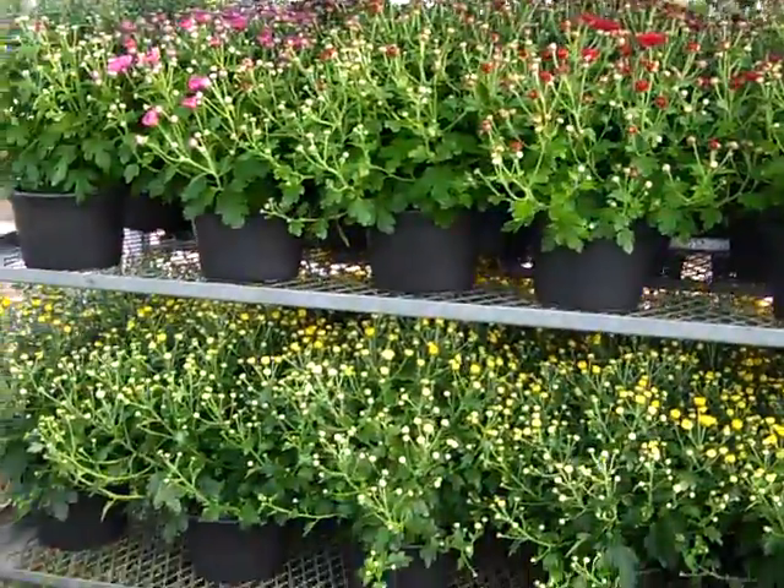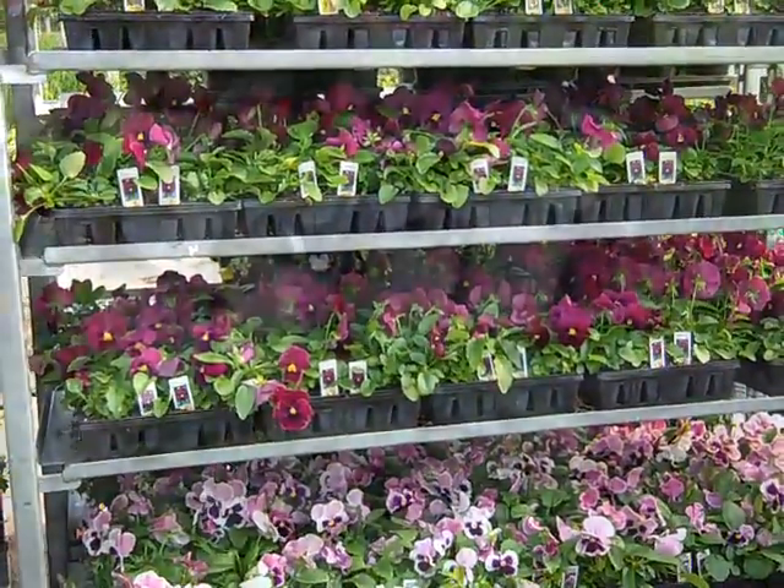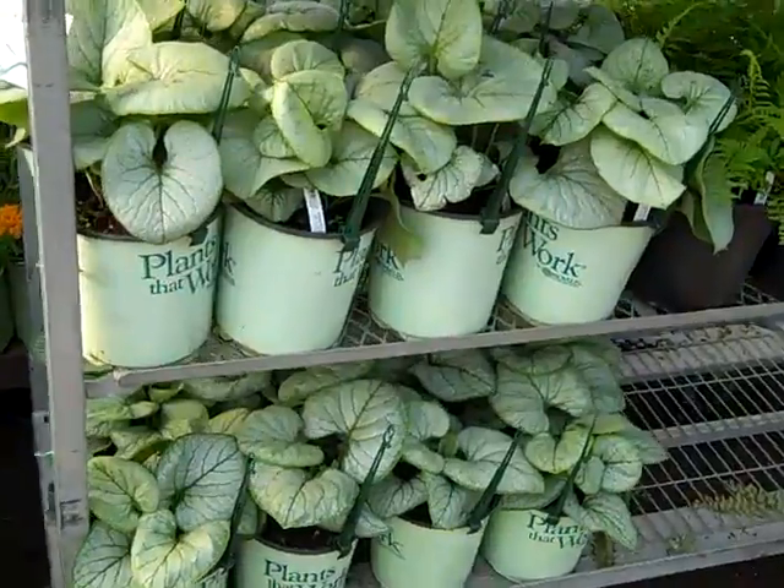Full mums, ready to go — these are selling fast, so you definitely want to get in on that seasonal color while quantities last. And here we're looking at our fresh crop — this is Brunnera Jack Frost.